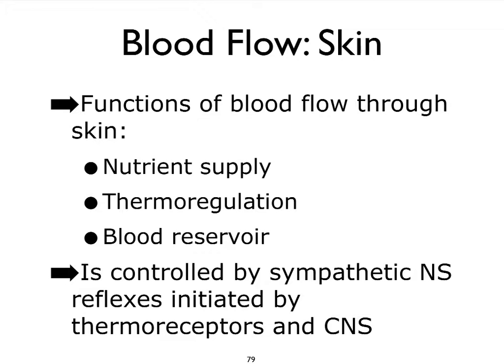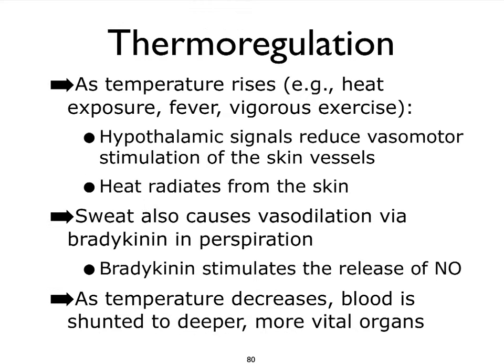At rest, our skin also functions as a good blood reservoir, so quite a bit of blood is actually stored in our skin. Flow in our skin is primarily regulated by means of sympathetic nervous system reflexes, and they begin with the detection of stimuli by our thermoreceptors — our temperature-sensing receptors — and it also involves the central nervous system, more specifically the hypothalamus. As temperature around us begins to increase — whether from exercise, fever, or the environment — this rise in temperature is conveyed by means of the thermoreceptors to the hypothalamus.